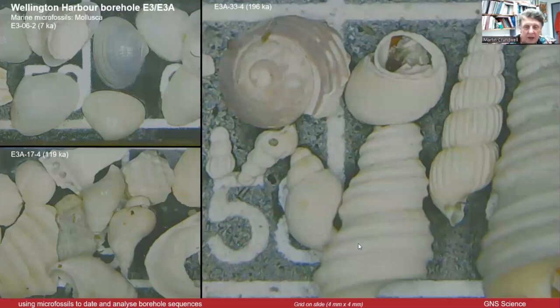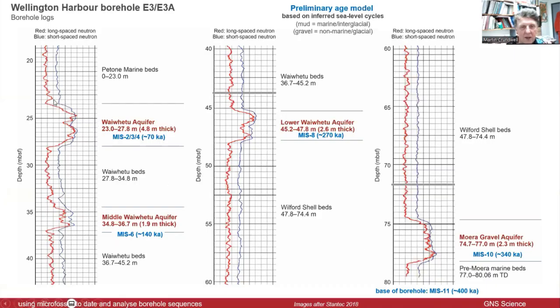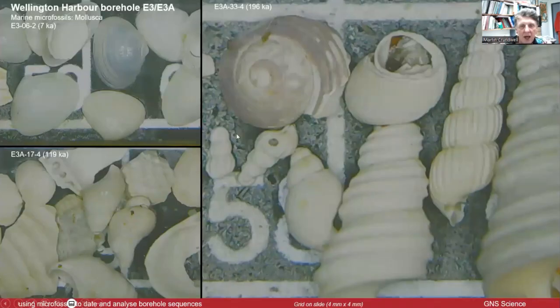When I got these samples, I didn't look at the gravels — I looked at the mud intervals between them, and I washed them as a standard micropaleontological sample. I took a piece of mud, put it in a pan, dried it out, soaked it in water, and washed it over a 63-micron sieve to get rid of all the silt and clay, then put the sand residue under the microscope and picked out what was in it.